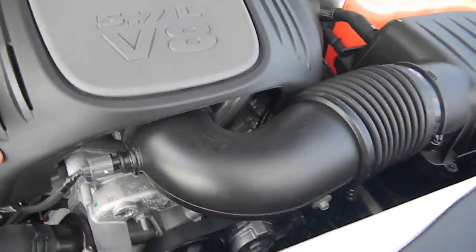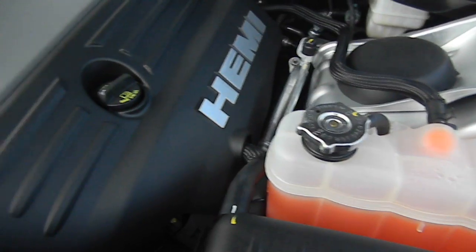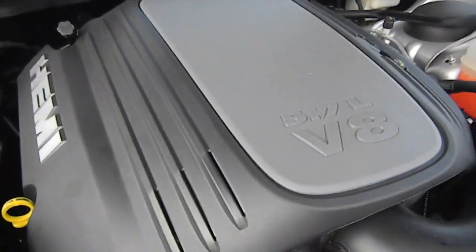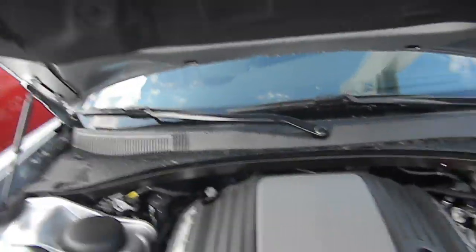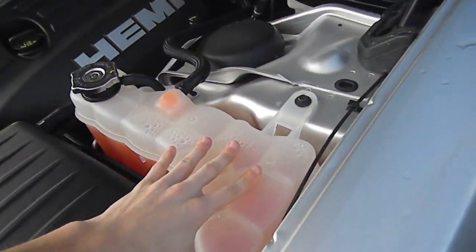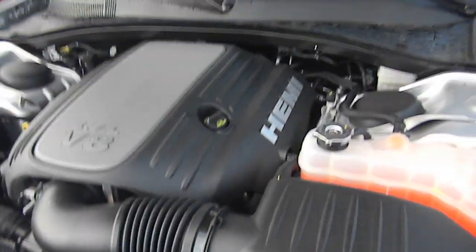Very good engine as well. Hemi has always been a good engine. I was told the horsepower and I forget, so I will put it in the description or you can tell me in the comments. But very nice engine — everything is nicely put together, very compact, easy to work on, well organized. The way new cars should be.